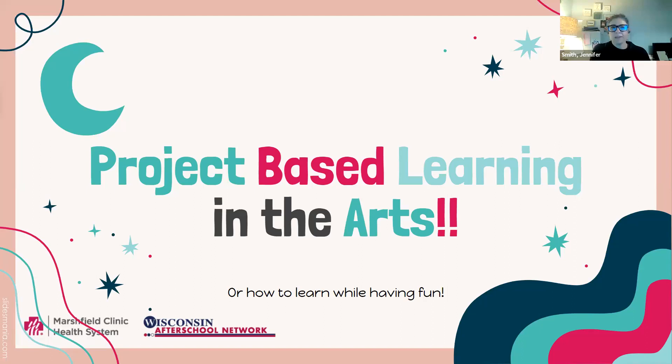Welcome everyone to the third webinar in our project-based learning webinar series. The first webinar was our overview — the what and the why of PBL. Last week's session was incorporating PBL into STEM, and this week we'll be talking about project-based learning and the arts. This webinar is brought to you in partnership between the Wisconsin After School Network and the Department of Public Instruction.